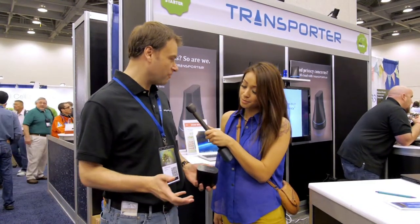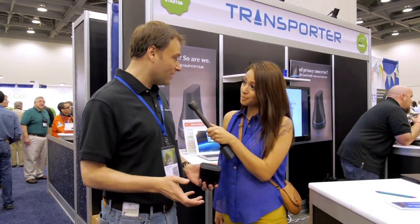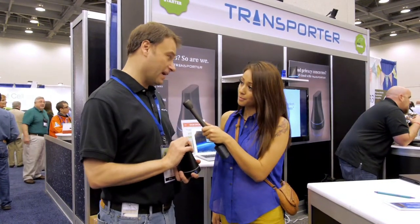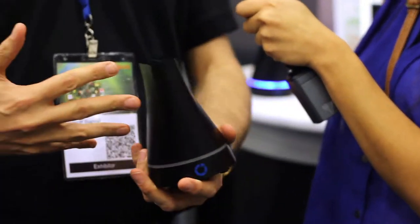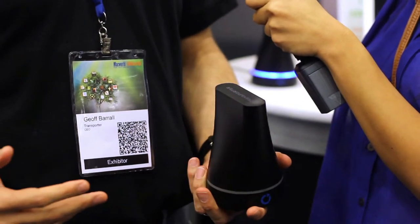Whether it's sharing files with friends, collaborating with work colleagues, or backing files up off-site, the Transporter can really help. The Transporter basically is a storage device that you buy. Friends can have them, and basically they communicate directly with each other and move files backwards and forwards.